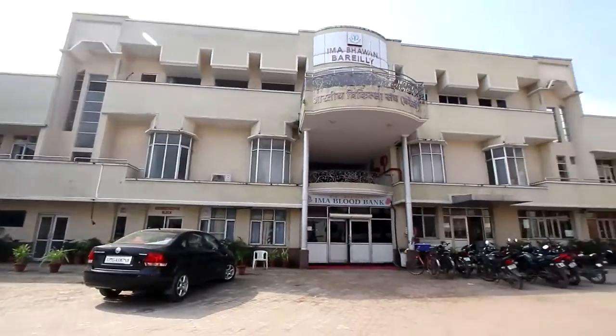I am Dr. Anju Upal, Director and in-charge of IMA Blood Bank Vareli, Uttar Pradesh.